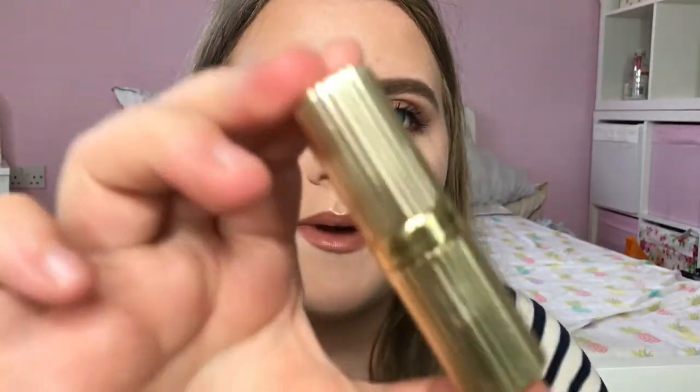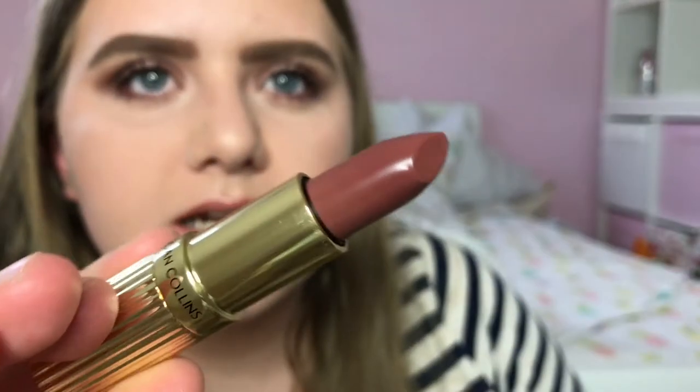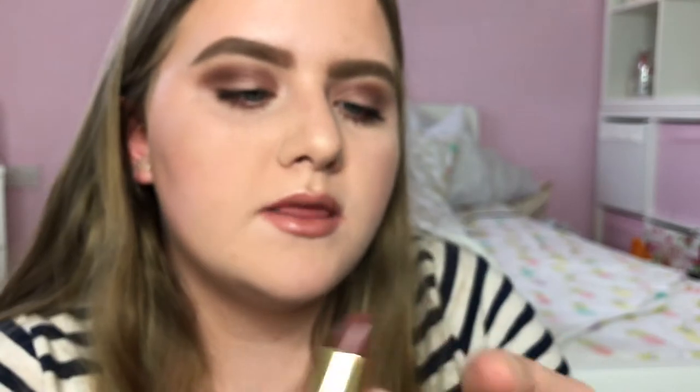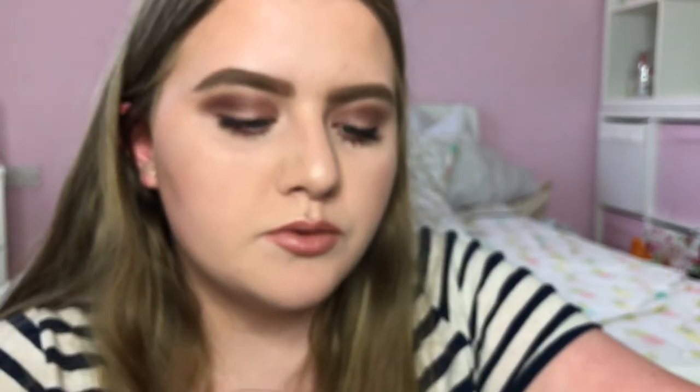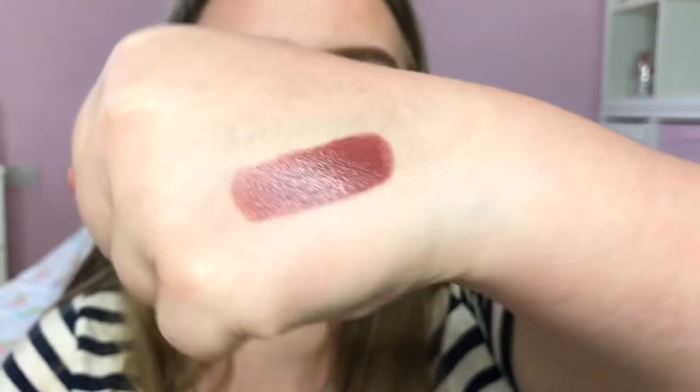The lipstick is called Katrina and the packaging is really, really nice — it's gold with a little logo. The actual colour is a sort of dark berry browny purple which looks lovely. I swatched it and it just applied really, really nicely — it almost melted on. It's got a nice shine to it which I like. I'm really looking forward to trying that out.